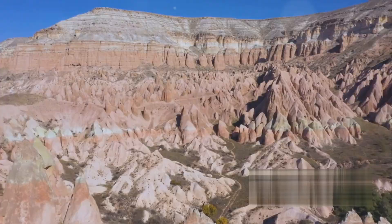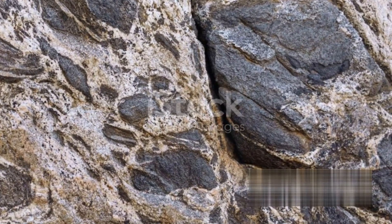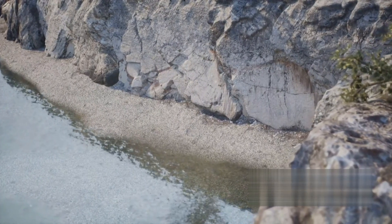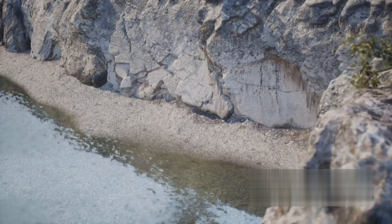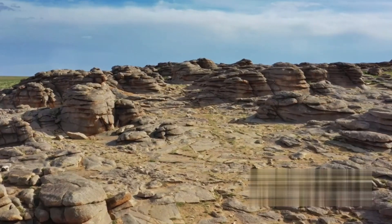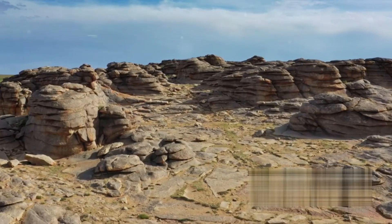Lastly, we have metamorphic rocks. These are formed when existing rocks are subjected to intense heat and pressure, altering their physical or chemical composition. Gneiss, found in the Grenville province of Quebec, is a classic example of a metamorphic rock.